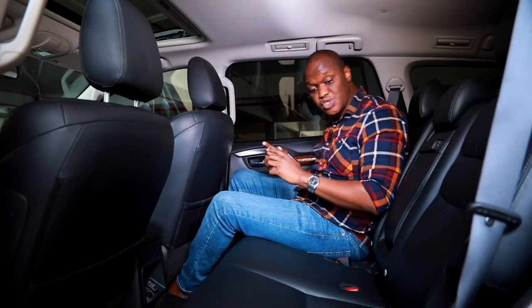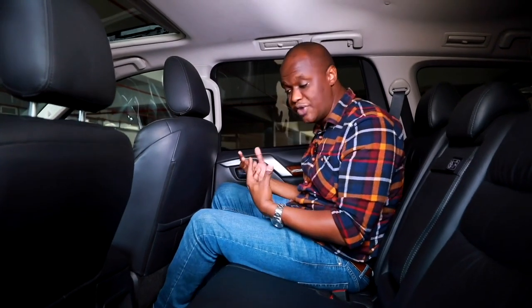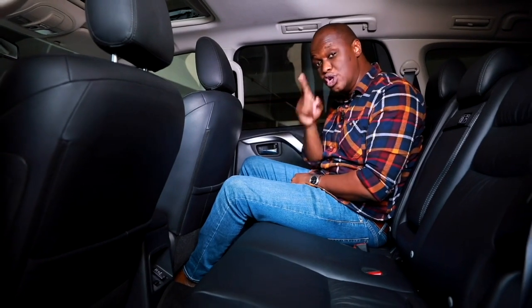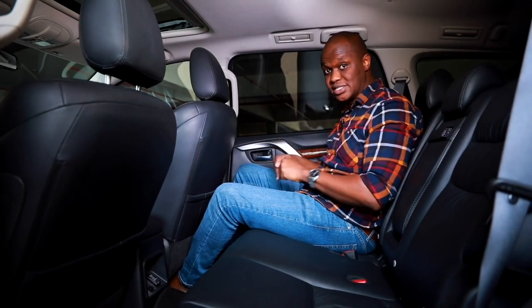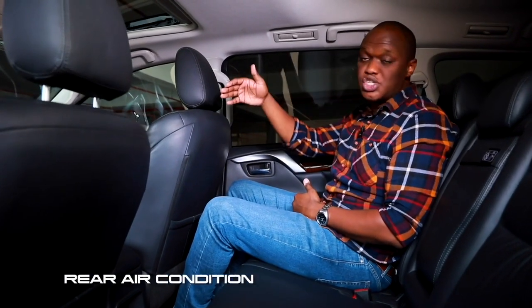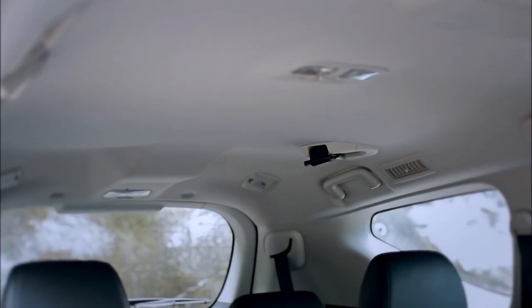For safety in the rear you have side curtain airbags extending all the way across, plus ISOFIX points for child seats. For charging, there are two USB points and one 12-volt socket at the back — enough for three passengers. In the center console there is also a full 240-volt power socket, just like at home, so you can charge a laptop or camera on the move. This feature is otherwise only found on the Ford Everest in this segment. Rear air conditioning vents and controls at the top keep passengers comfortable on long trips.